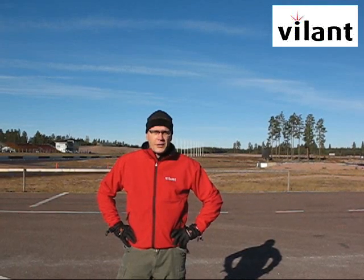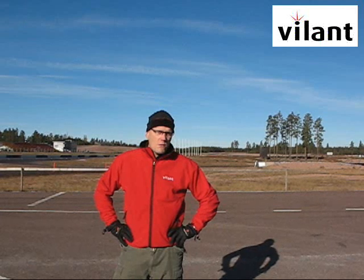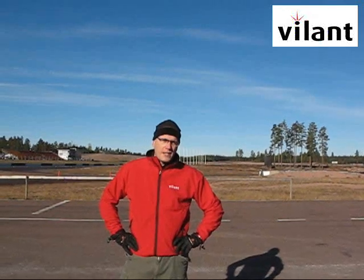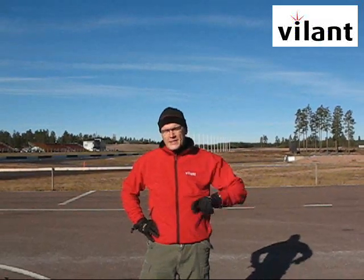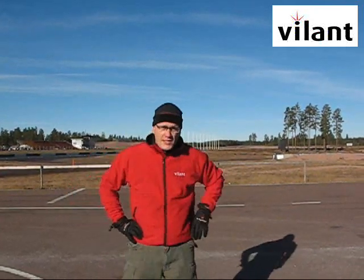Hello, I'm Antti Virkkunen, CEO and co-founder of Viland Systems. Today we want to find out whether RFID can do 200 km per hour. I heard that somebody did the same test by driving two cars in opposite directions at 100 km per hour, but that's not cool. That's why we want to get the real 200 km per hour. We are here on Alastaro racetrack.